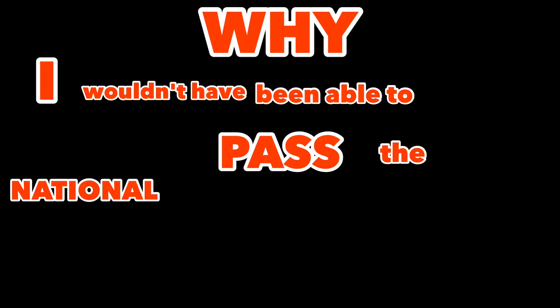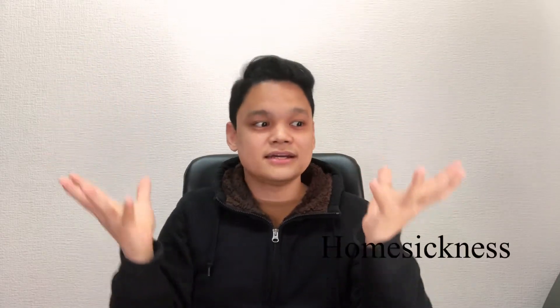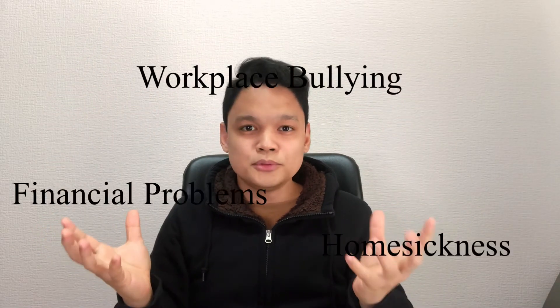Now to answer the title of this video — why I wouldn't have been able to pass the national caregiving certification exam. As I said earlier, the review started October last year, but I didn't start then. Because of many factors, I didn't put more effort into studying. My wife continuously encouraged me to take the exam seriously, so I decided to — but it was already the middle of January. I only had less than a month to study, and pass I did. For those planning to take the same exam, I hope this video gave you some insight. The exam was really difficult, but not impossible. Pass the exam and earn the respect you deserve.